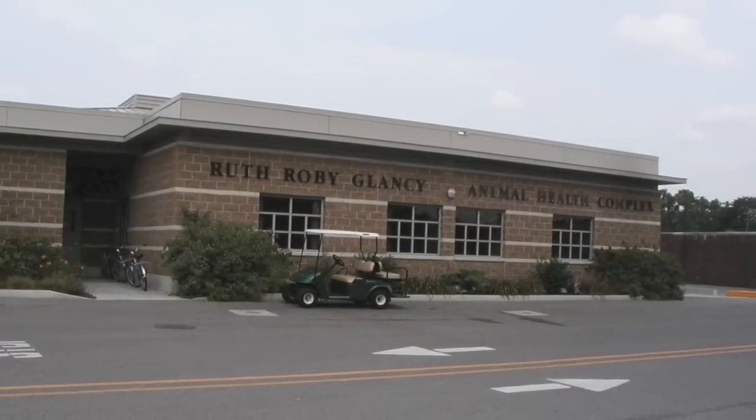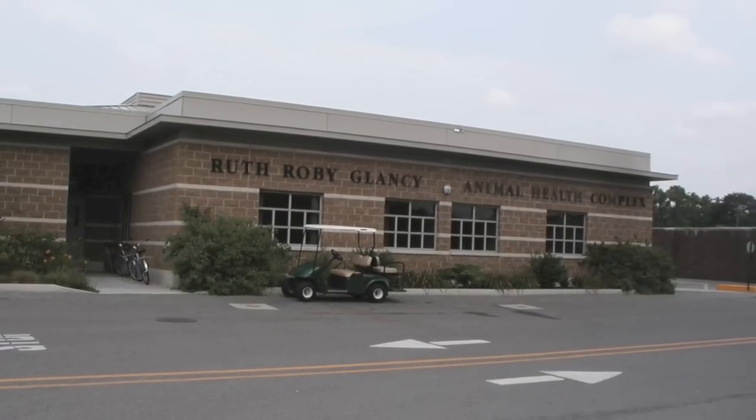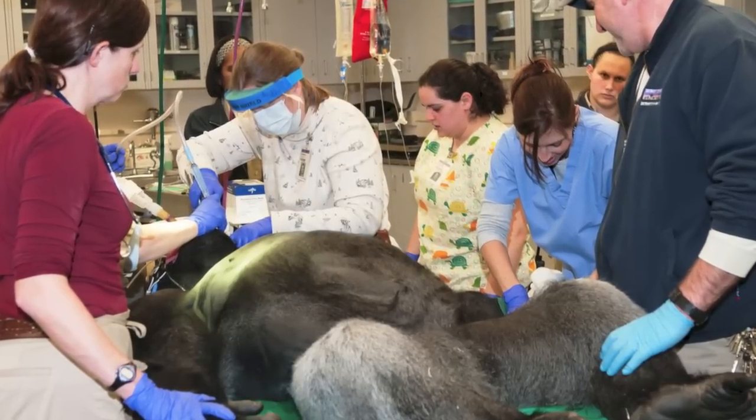The resulting biogas will be used to help power the zoo's animal hospital, saving us up to $80,000 a year in energy costs.